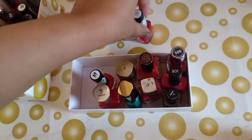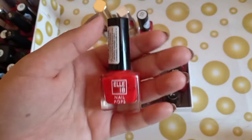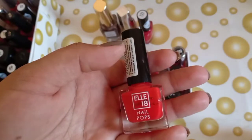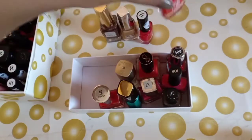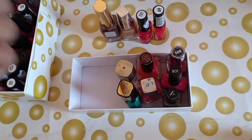The next one is an orangeish-red color — this is number 69. It is also a nail paint and it is very affordable.